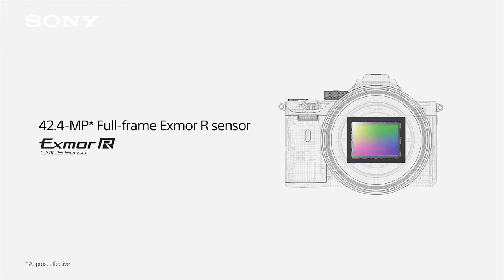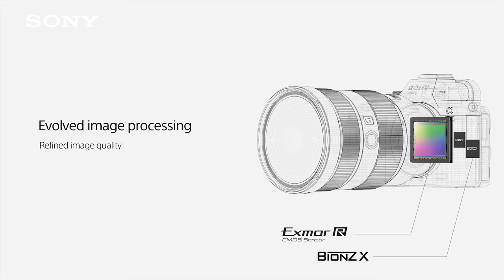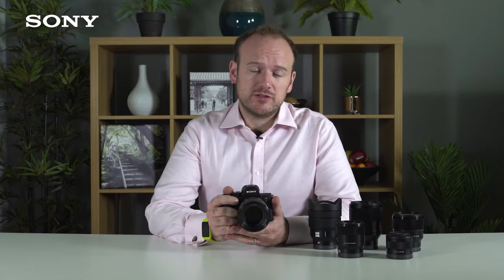It features a 42.4 megapixel full-frame Exmor R sensor and an evolved Bionz X processor. It can shoot up to 10 frames per second with full autofocus and auto exposure, either with the silent shutter or the mechanical shutter. It has a fast hybrid autofocus system featuring 399 phase detection points covering around 68% of the image sensor and 425 contrast detection points. And it has in-body stabilization offering up to five and a half stops of effective correction and outstanding 4K movie.